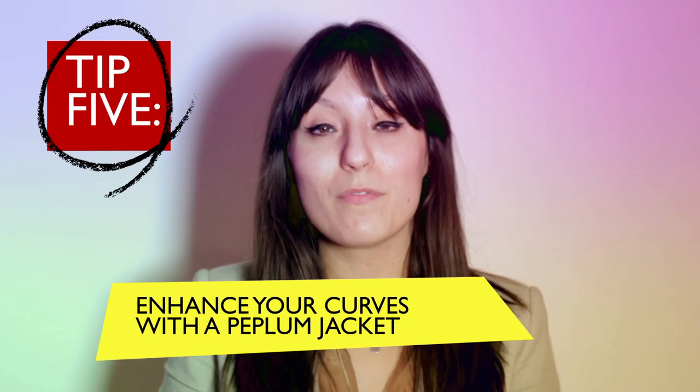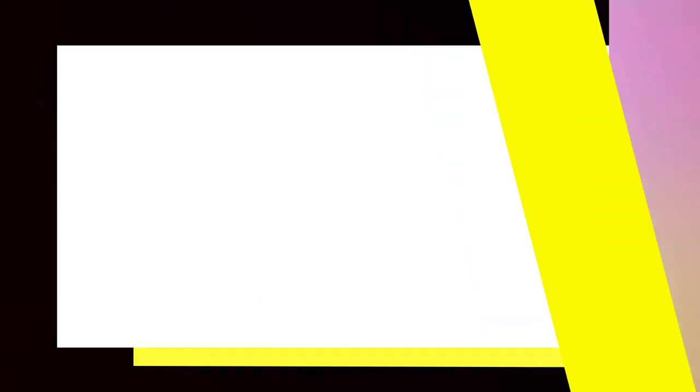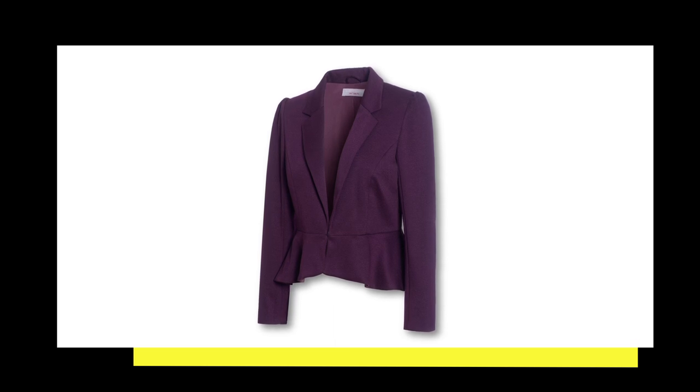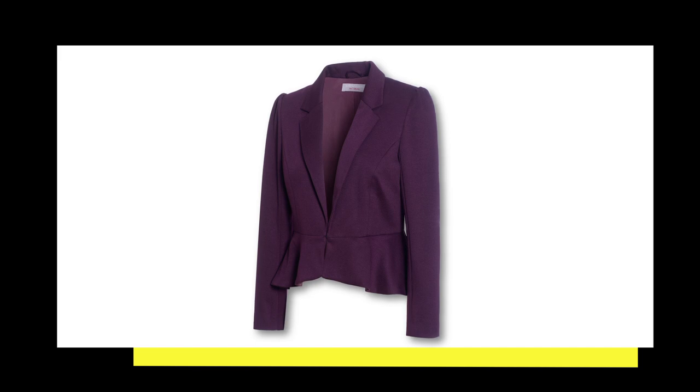If you're looking to add some va-va-voom to your shape, nothing beats a peplum jacket. Make sure that the peplum juts out right where the waist hits the hips so that the shape enhances your curves.